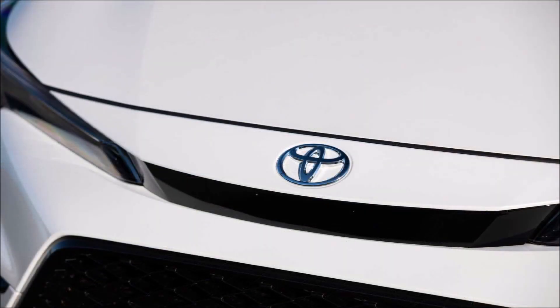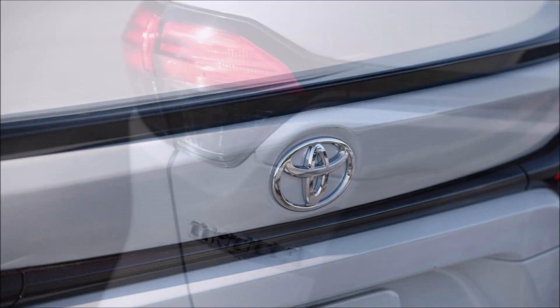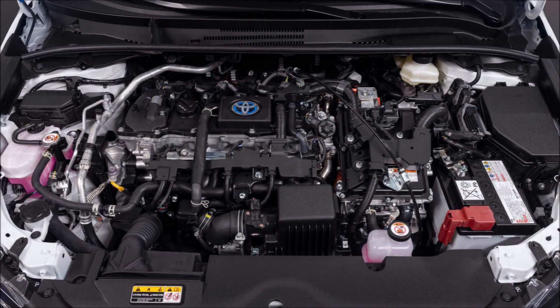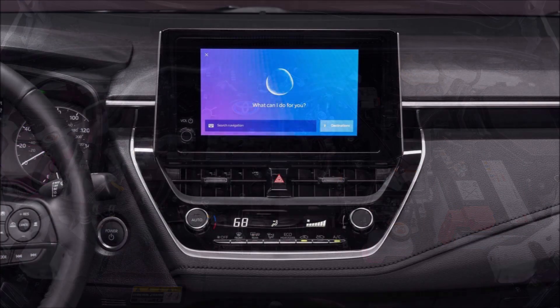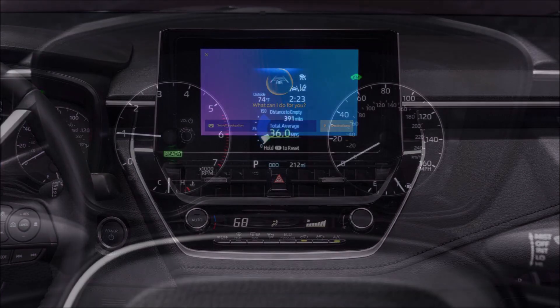On the sedan side, the SE and XSE trim levels now ride on 18-inch gloss graphite painted alloys. Updated headlights for both cars are coming for the MY 2023, and there's a glossy black mesh lower grille and new rear diffuser for the Corolla sedan SE and XSE gas models.